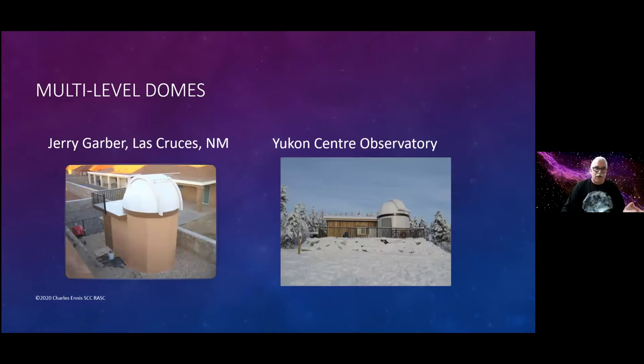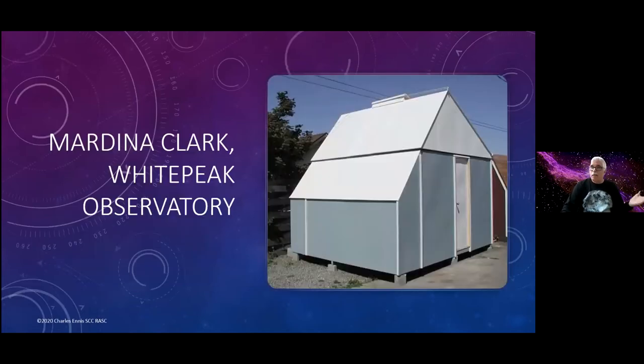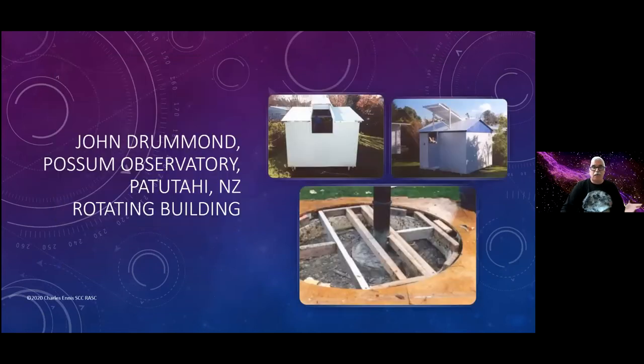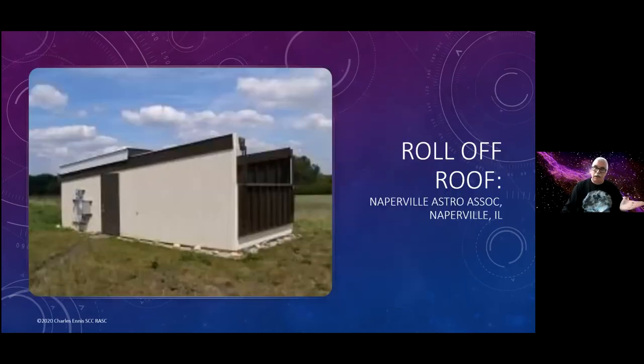Some of these are multi-level domes. Jerry Garber has his control room on the main floor with a dome up above. That's the Yukon Center Observatory, which opened very recently — they've built a control room next to it, with storage on the main floor. Some don't look like domes: here's one belonging to Mardina Clark in Washington State that looks like a shed, but the top of the roof is actually a turret which turns. Some people have the entire building turn — this is John Drummond's Possum Observatory in New Zealand, where the entire building is on a turntable.